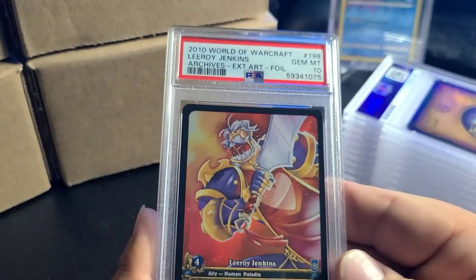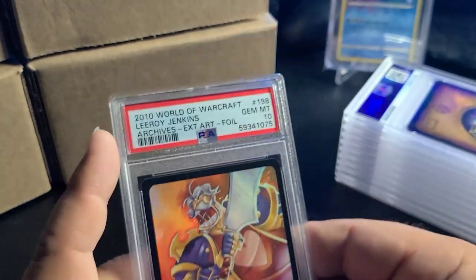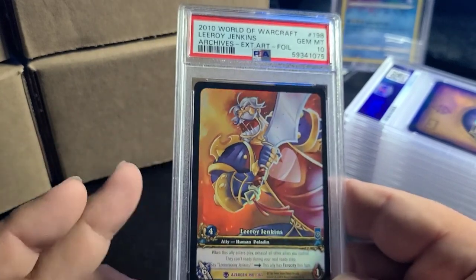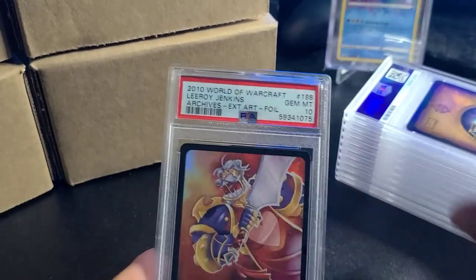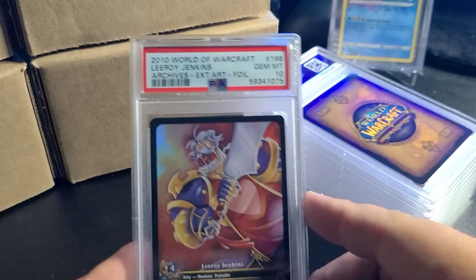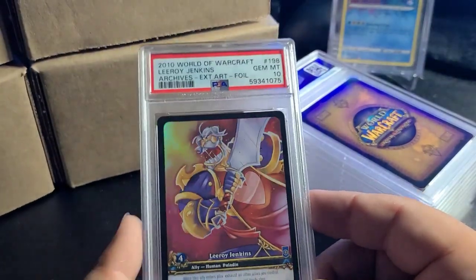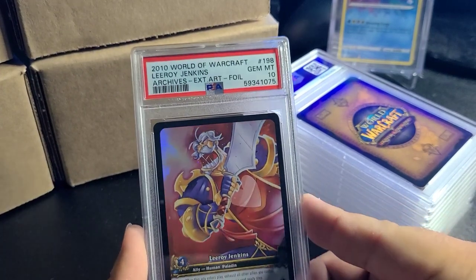So this had the same rarity as the original release from Heroes of Azeroth — the first set — but they made it an extended art foil. I'll show some of the non-foil ones I graded, but this is a PSA 10 Leroy Jenkins. Really awesome — this is a freaking banger.